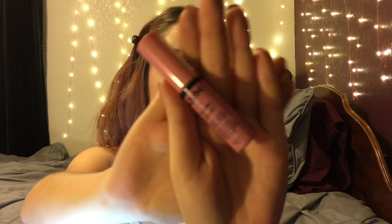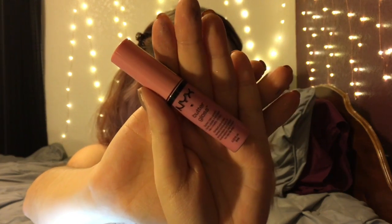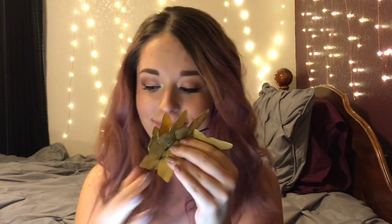Next I'm going to use this ColourPop Lippie Stick in the shade Westy — it's just a really pretty pale pink — and put that all over my lips. Then I'm going to use the NYX Butter Gloss in the shade Eclair all over my lips as well. You can use any lip gloss you want, or even put some highlighter — whatever you want to do to make your lips shiny and sparkly.